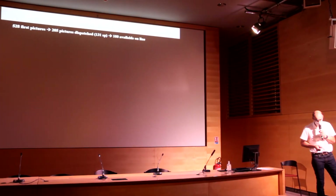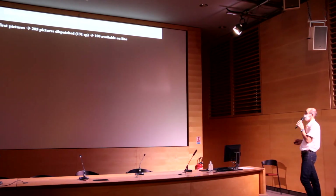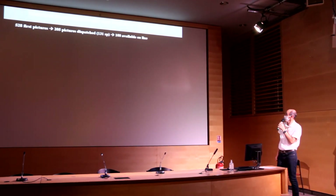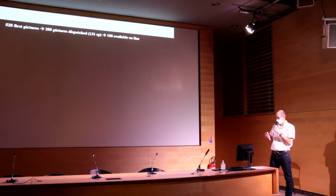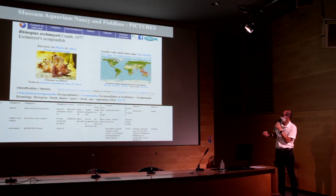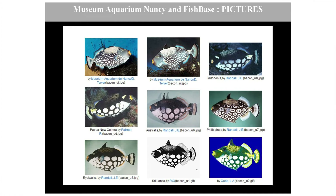At the moment, the first 500 pictures of our library have been selected, and from this first batch, 205 pictures have been dispatched to FishBase, covering 151 species. Currently, 100 are available online. For example, this cichlid from Central America was not illustrated as a holotype specimen until now. We also sent a picture illustrating the specimen used to describe the species, and a third illustration showing unusual coloration in the clown triggerfish, a species common in aquariology.